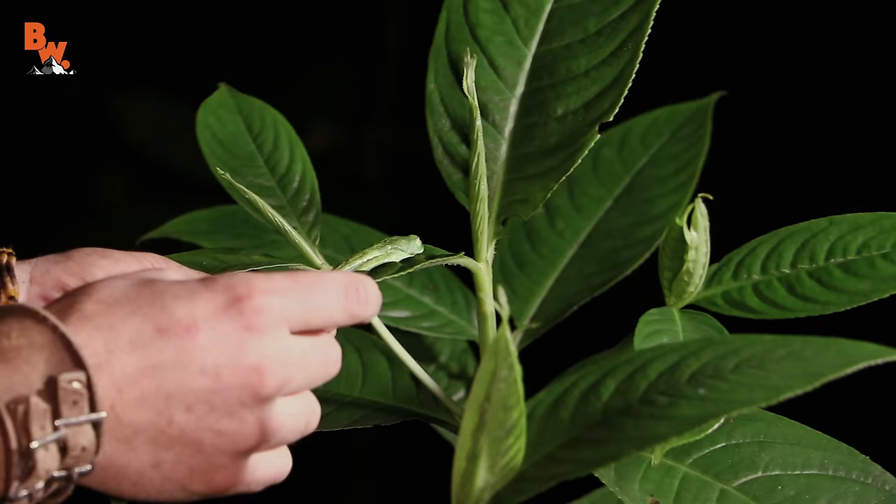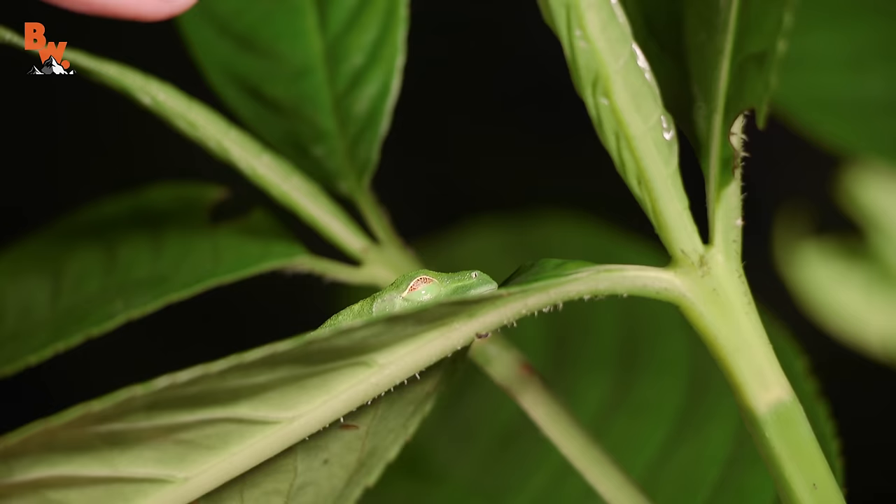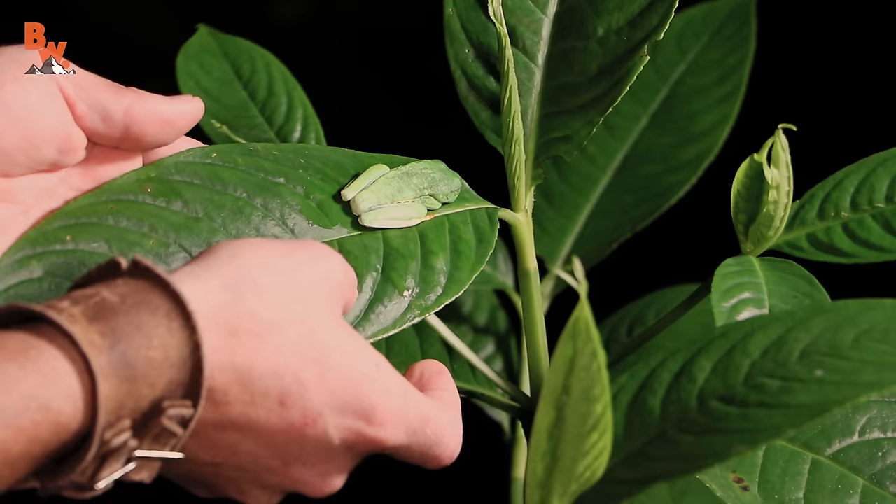Now, you'll notice — I'm going to tilt it a little bit. You see the eyeball there? You see that reticulated pattern? The frog can see us through that. It almost looks like gold spider webbing, but it thinks it's completely hidden. It's got its toes tucked under, the coloration on the side of its body tucked under, and if you didn't know what you were looking for, it just looks like a bump on that leaf.